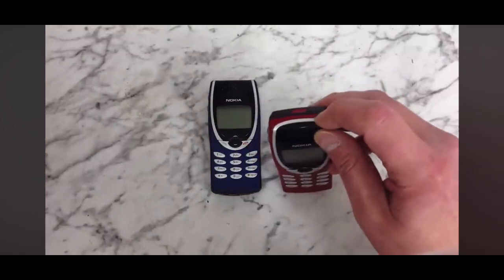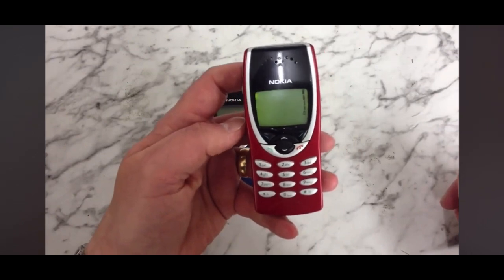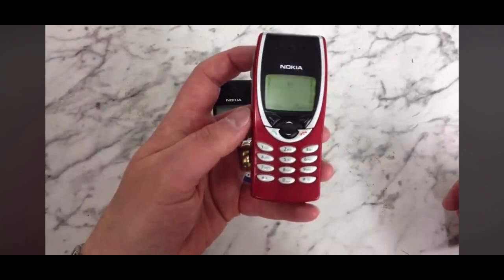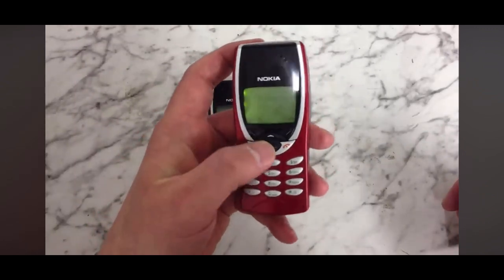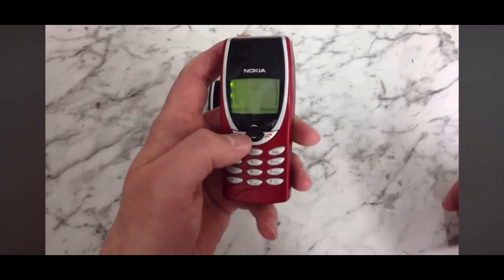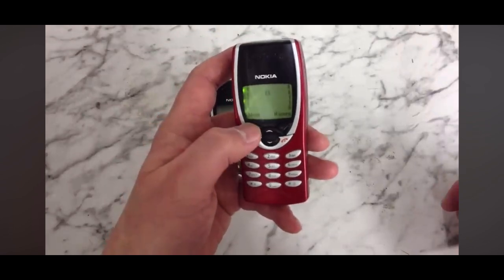So let's just turn it on and have a quick look. This one is all still fully working. Just have a quick navigate through the menus. It can hold up to 250 names on the phone memory, and obviously more with the SIM in it.